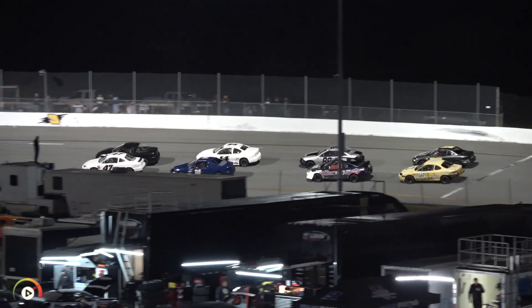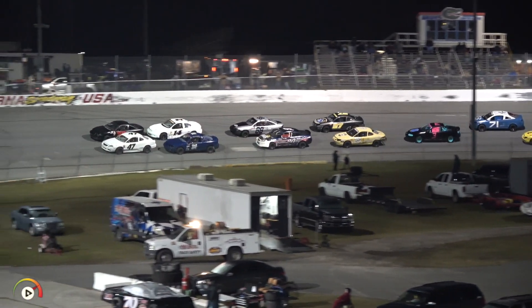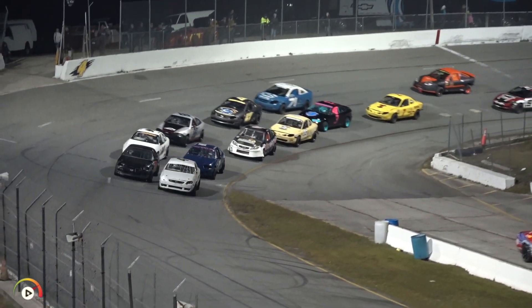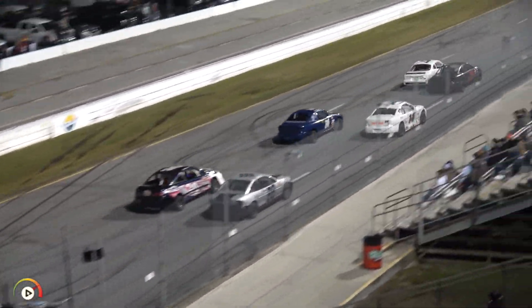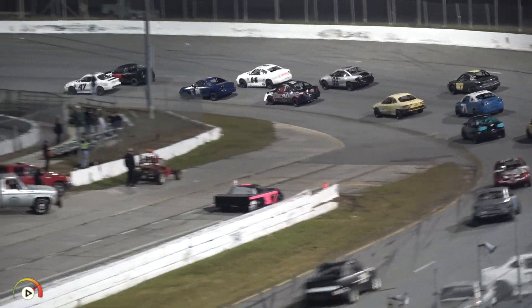Let's see if they can behave themselves. We've seen a lot of great racing in this Bomber A class — I know what some of you are thinking at this time, but have some faith. Here we go, back to green with four complete. Cream is rising to the top. Green back out for Steven Wright. Side by side into one, right on the bottom.